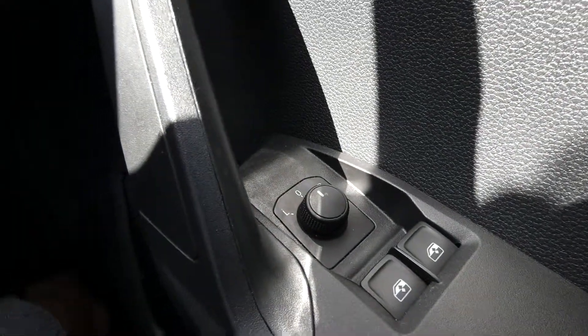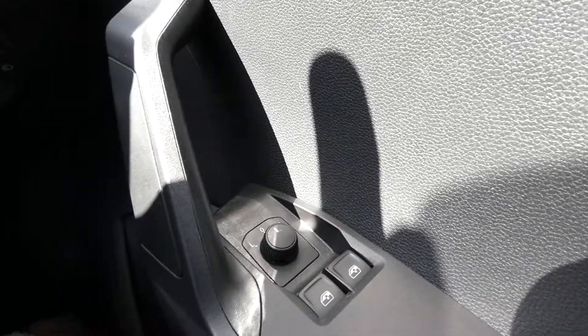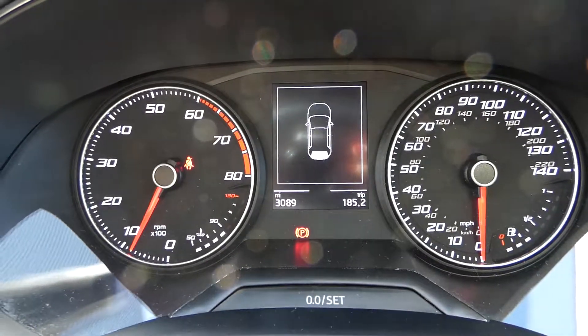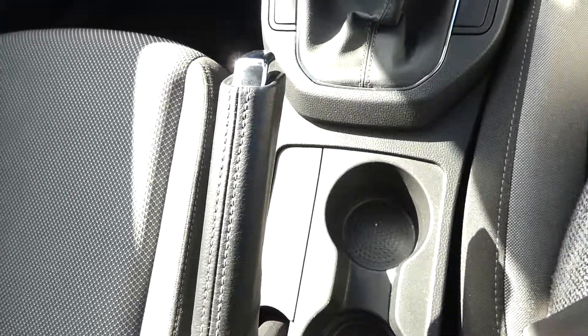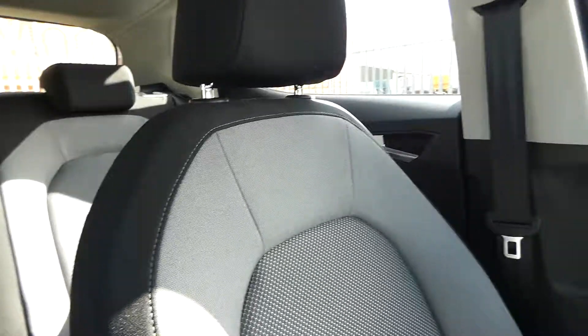Inside the front we've got the electric windows just here, and there's a switch which controls and adjusts the side mirrors. Here we've got the dashboard display, currently showing that the boot is still open, and this is the black leather steering wheel. This vehicle is manual, so that's the gearstick and also the handbrake. The seat matches the back seats in black and grey detailing cloth material.